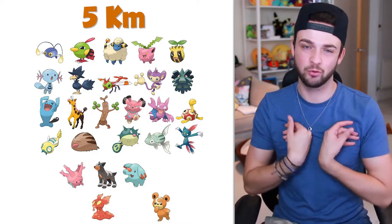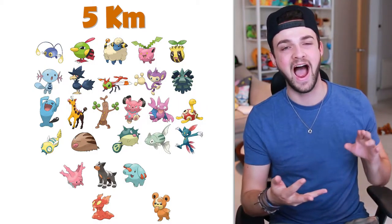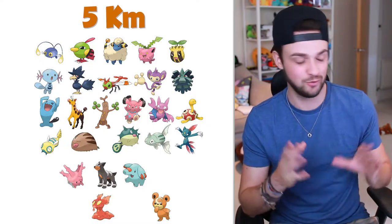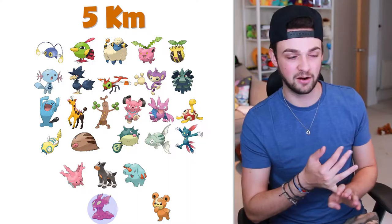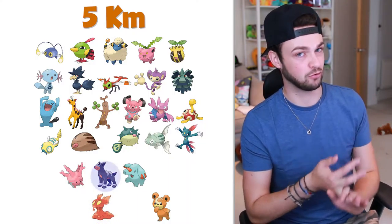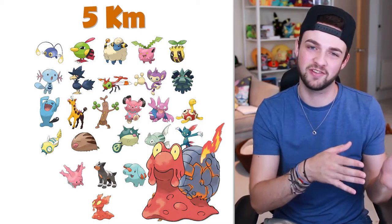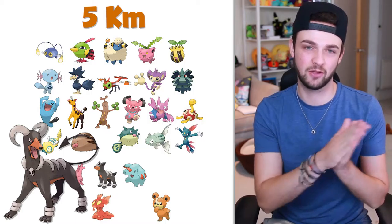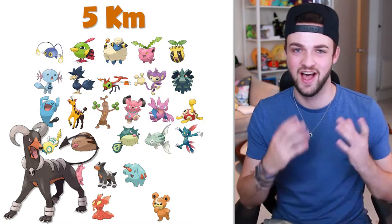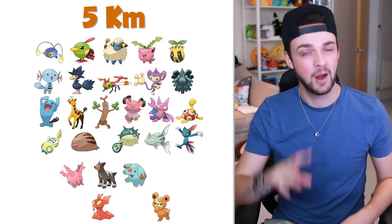Two of the fire-type Pokemon I would always get hyped for from 5km eggs in Gen 1 would be Ponyta and Growlithe. The equivalents in Gen 2 would be Slugma and Houndour. Slugma evolves into Magcargo — I'd compare this closer to the Ponyta evolution — while Houndour into Houndoom definitely reminds me of the Growlithe to Arcanine evolution. Going to get hyped for them in 5ks.